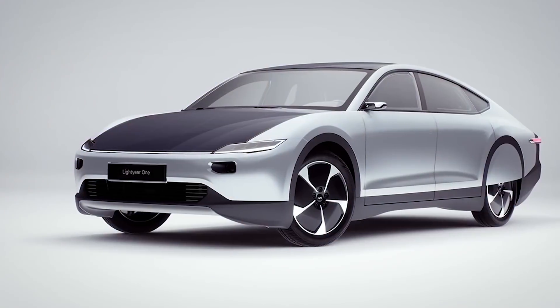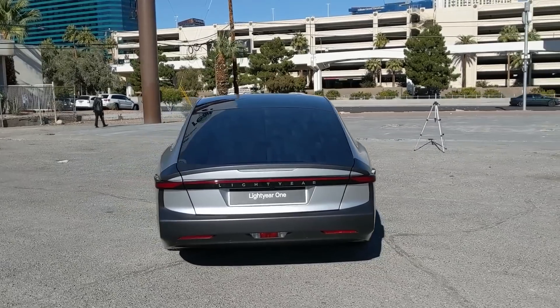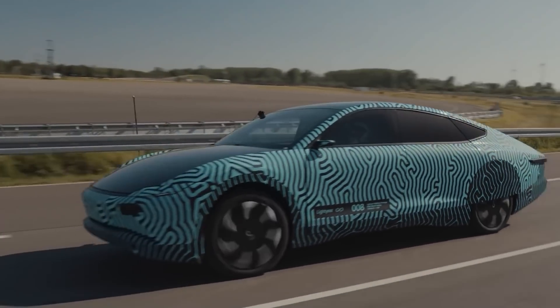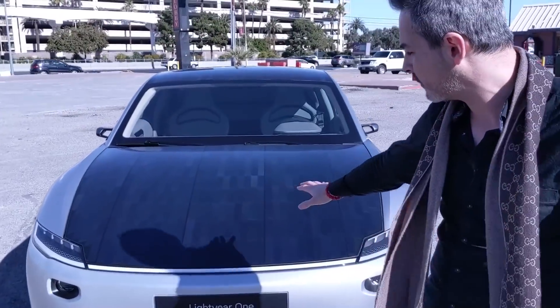Moving on to solar panel technology on EVs — both Lightyear and Aptera are doing it. Originally the issue was that panels were heavy and took out more range than they brought in, but now they can add meaningful range, potentially meaning you never have to charge if you only drive 20 miles a day in a city. Tom thinks it's here to stay, but will progress slowly because the cost to develop and implement the panels isn't yet recoverable by the energy they produce.